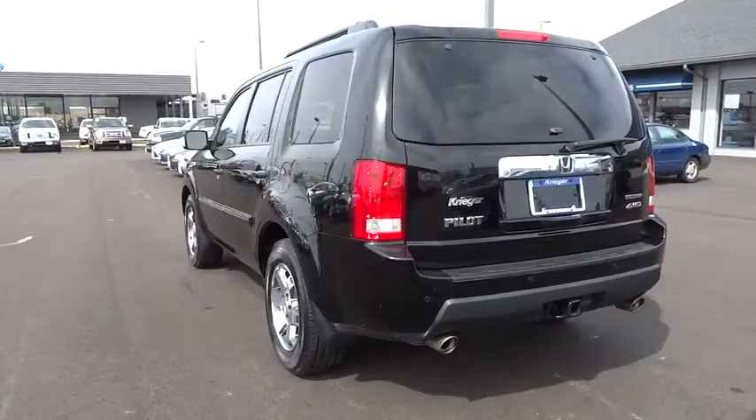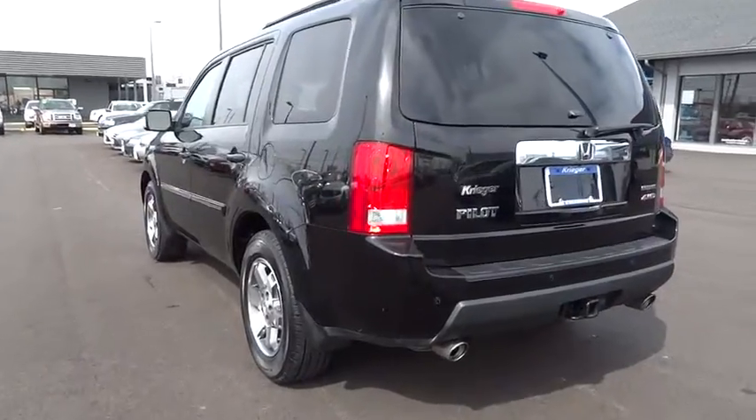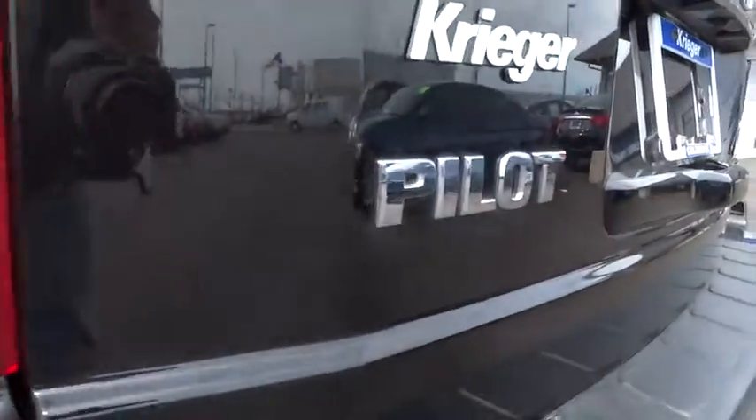Stability control. Power steering. Adjustable steering wheel. Driver airbag. Keyless entry. Four-wheel disc brakes. Four-wheel drive.